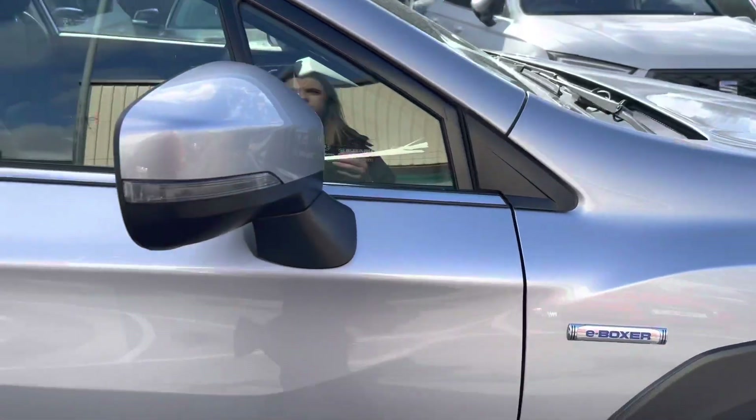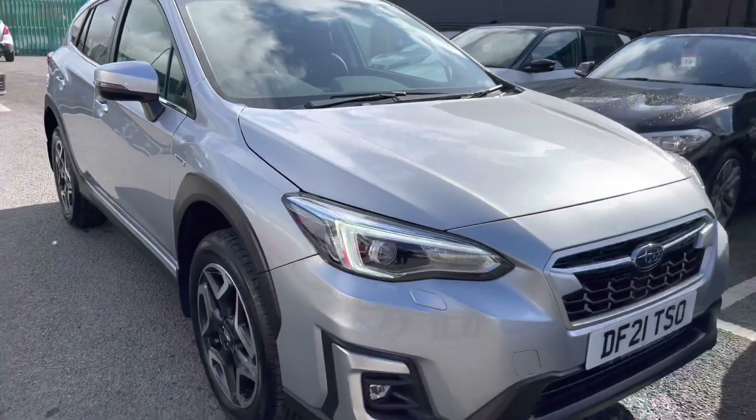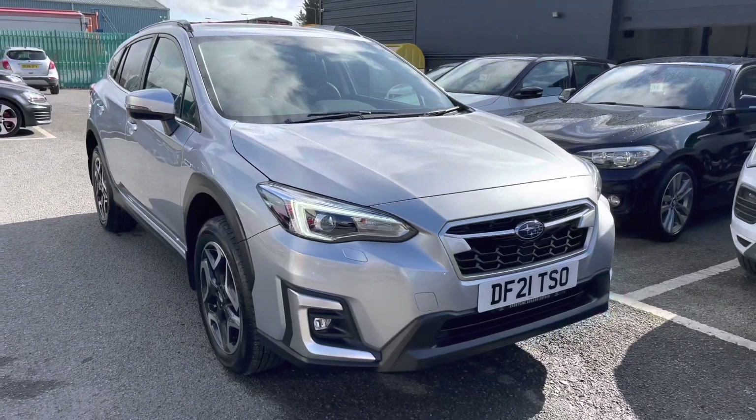This does complete the 360 walk around. I'm now going to take you inside the vehicle and go through some of the technology and controls for a closer look.